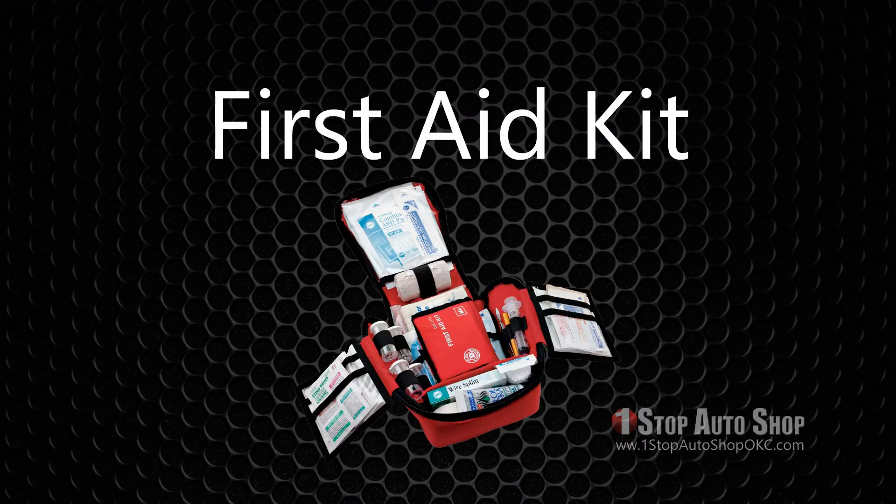A first aid kit: Keep a first aid kit in your vehicle. Choose one that's equipped with a variety of bandages, tweezers, surgical tape, antibiotic ointment, something soothing for burns, and a good antiseptic.